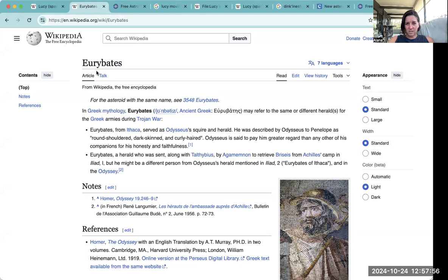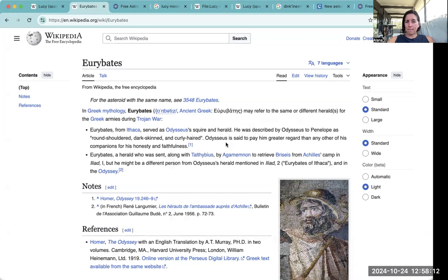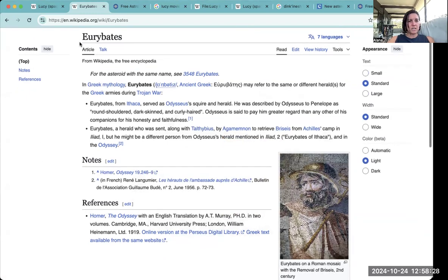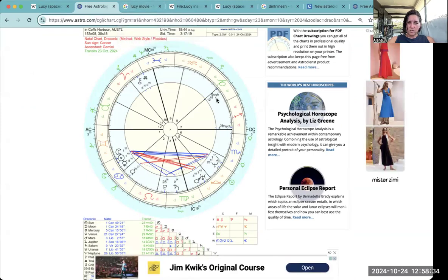Euribates was part of the Greek armies during the Trojan War — he served as Odysseus's squire and herald. He was honest and faithful. He was also a herald who was sent to retrieve something from Achilles' camp. So a little bit of mythology there. That's Euribates — in my chart it was in retrograde in the seventh house, in Capricorn.